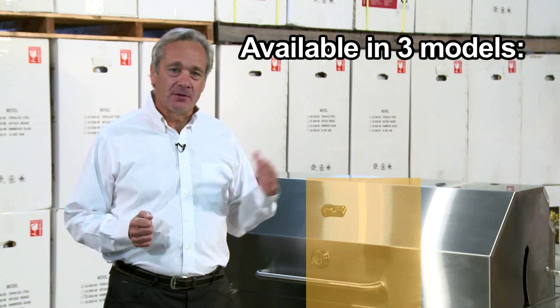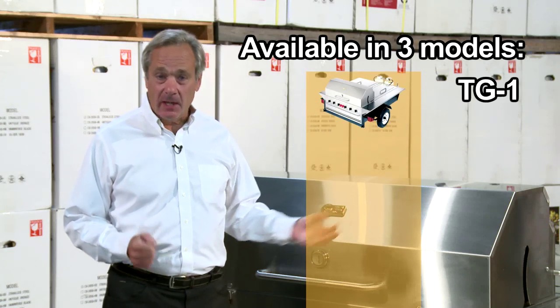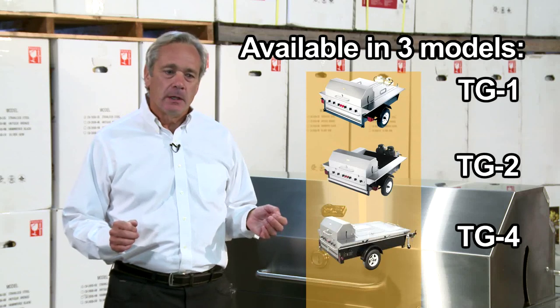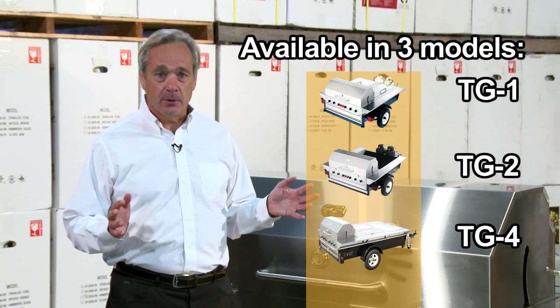The Towable Grills are available in three different models. We have a TG1, which we're looking at right now. We have a TG2 and we also have a TG4. All the different models are configured differently and we're going to talk about the differences in a minute.